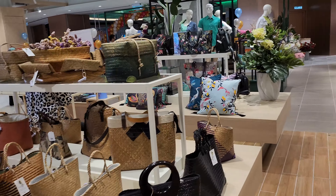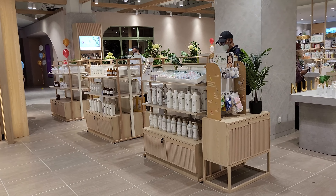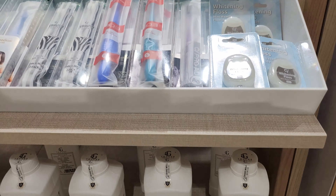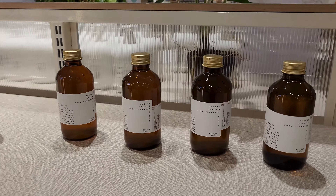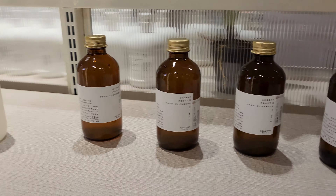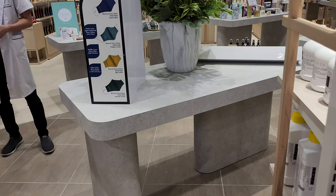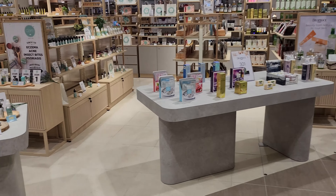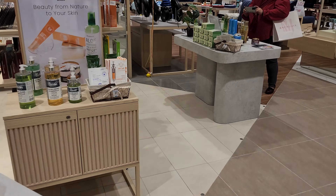Now I'm going to wrap things up with this area over here — it's more like healthcare products. So you can see sanitizers, toothbrushes, food cleansers — anything you need to clean your food is here.